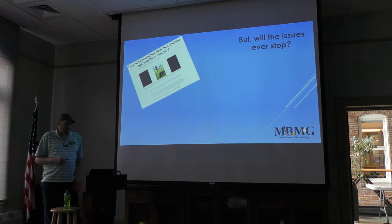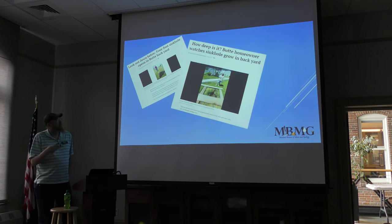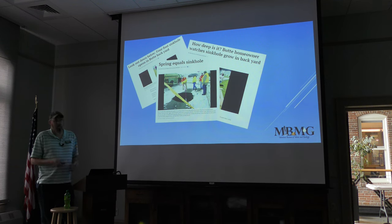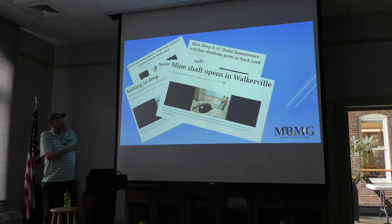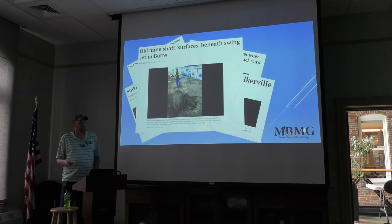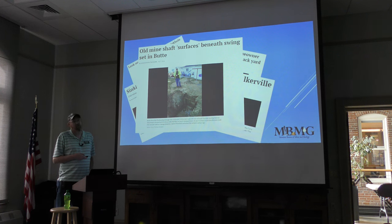Subsidence issues will probably never stop. Another four-foot sinkhole appeared in a Butte backyard. Spring equals sinkholes — water permeates the ground, the ground gets soft, and it drops into the workings. One sinkhole was up in Walkerville, showing it's not just limited to uptown Butte. Many Alice workings are around the Moulton, the Alice, the Belle of Butte, with workings going under the hill — in certain timeframes they may decide to collapse.